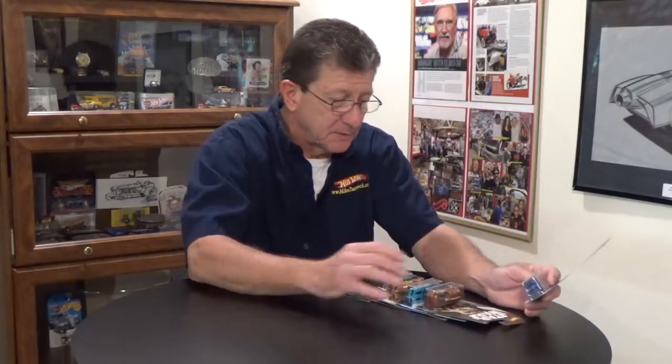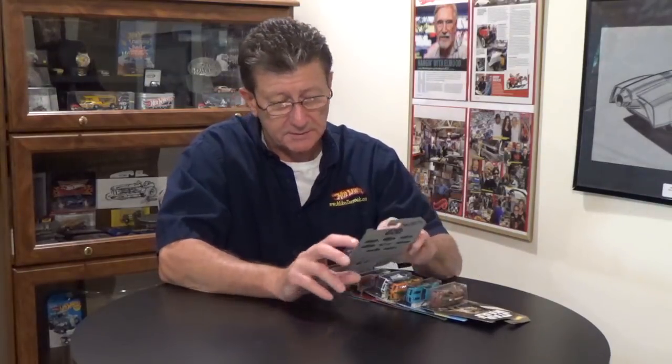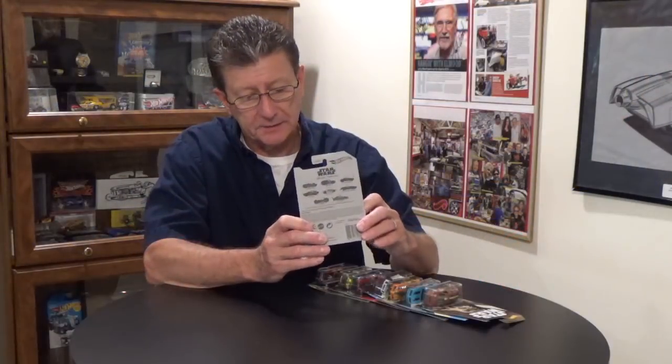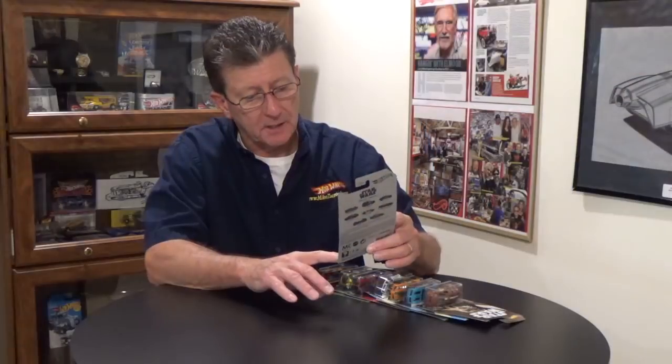Let's get started. Number one in the series is Han Solo. The artwork on these is very minimal — nothing really special, just some line drawings here and there, but they're pretty cool. If you're into Star Wars, that's the thing to do. The car is the Twin Duction, done in a satin dark blue. It has a very dark blue plastic base that looks almost black, a chrome interior, a very dark blue transparent window, and red chrome PR5 wheels.